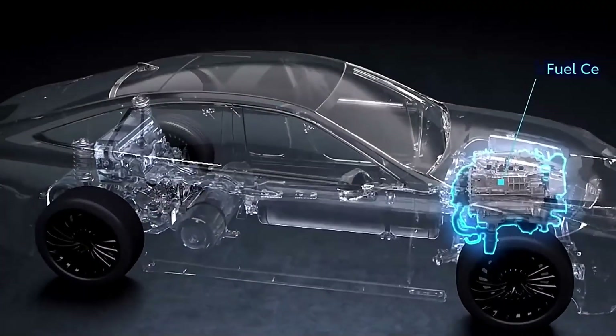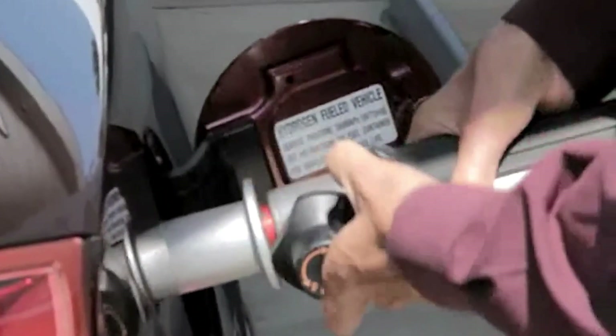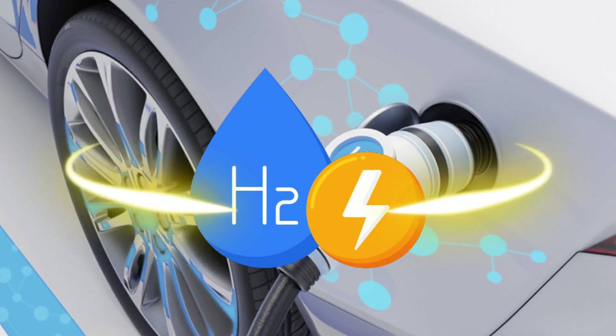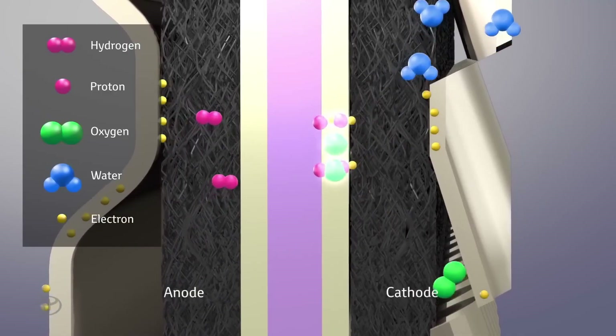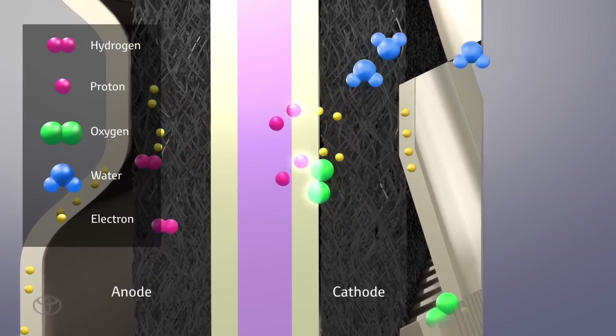Hydrogen-powered cars are a promising technology that some believe offers significant advantages over traditional electric vehicles, EVs. They operate using fuel cells that convert hydrogen into electricity, emitting only water vapor as a byproduct. Unlike EVs that store electricity in batteries, hydrogen cars use a fuel cell.